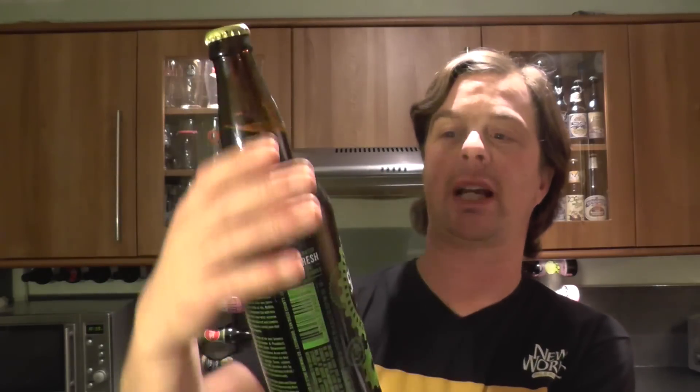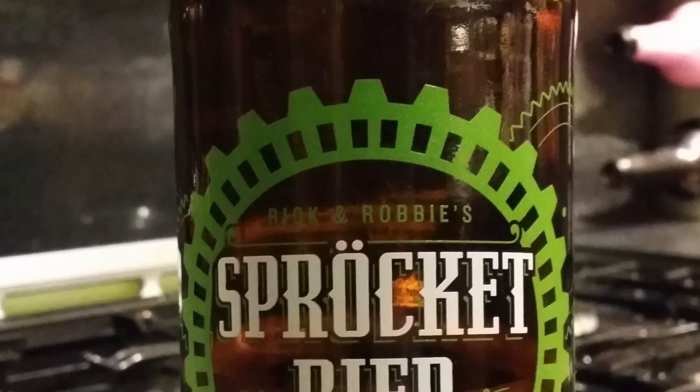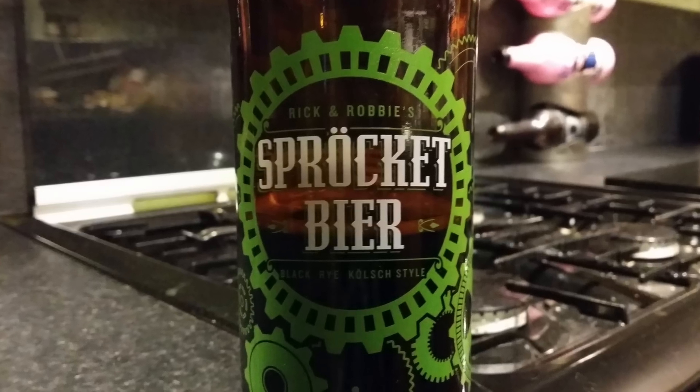It's beer o'clock on Real Oil Craft Beer. Today we've got a beer from Stone Brewing Company — it's a bottle of Rick and Robby's Sprocket Beer. It's a black rye Kolsch style beer coming in at 5.4% ABV.